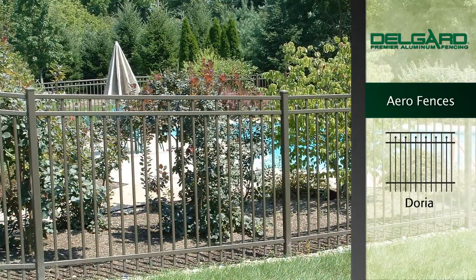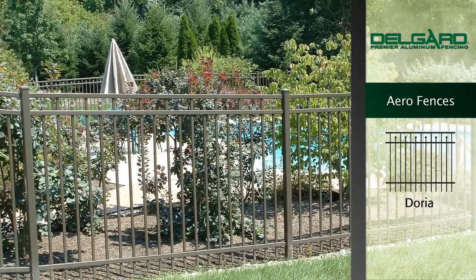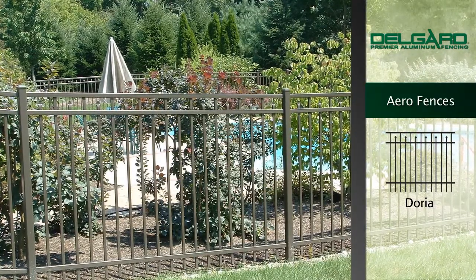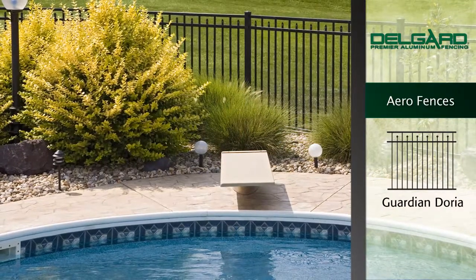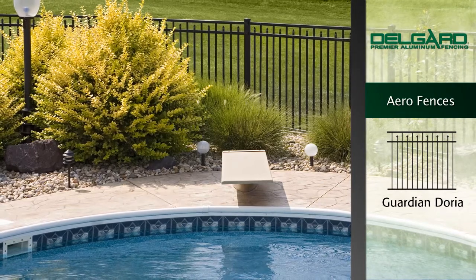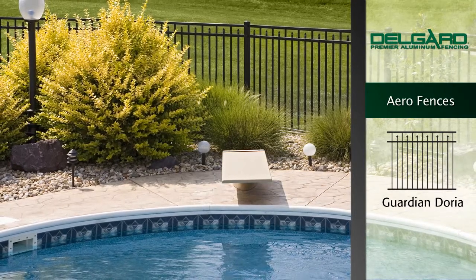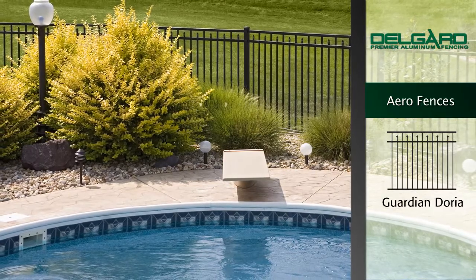The Doria Style Fence is an elegant yet contemporary design with alternating pressed point pickets and a smooth top rail enclosure. The Guardian Doria features a generous radius to the edges of all components for a truly elegant look. The pickets do not extend through the smooth rounded bottom rail, making this fence perfect for swimming pools.